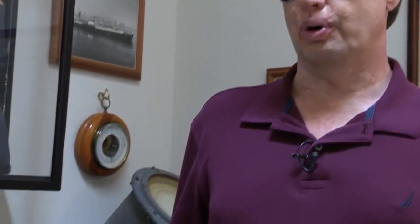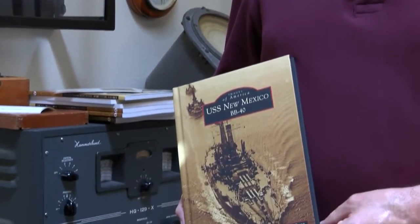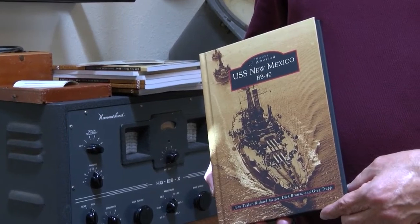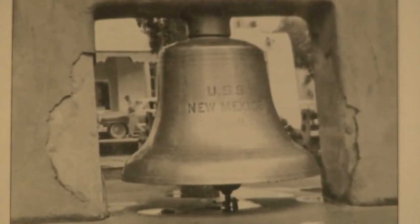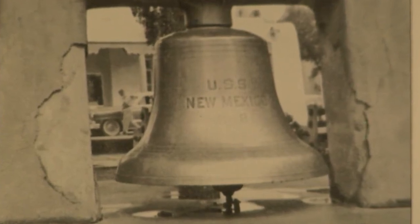Greg Trap is a co-author of the book Images of America and USS New Mexico, BB-40. He says the ship was scrapped in 1946, but two bells that sailed along with it were saved.